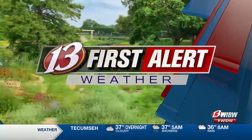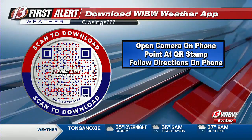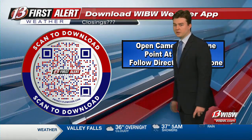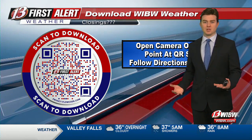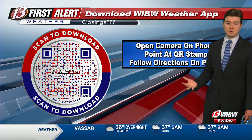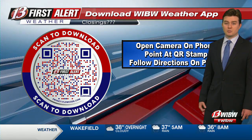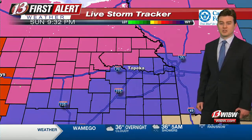This is First Alert Weather. Here's a look at our graphic that's going to allow you to download our WIBW weather app. If you want to scan it quickly before we get into the forecast, we are going to have push notifications and videos that we've already posted today. We'll continue posting throughout tomorrow and into Tuesday as we prepare for this snowstorm to really grip northeast Kansas within the next 12 hours.